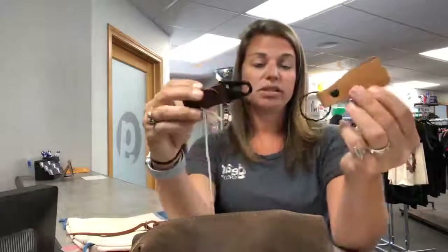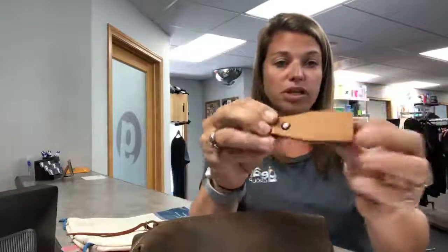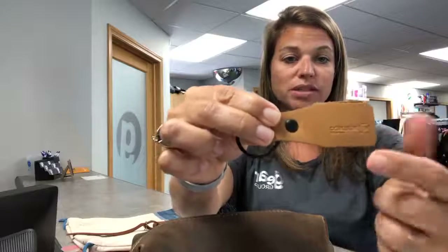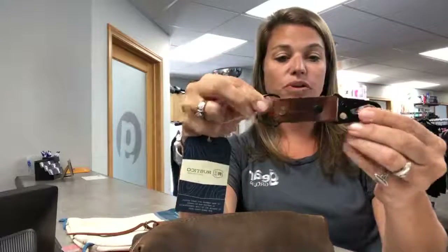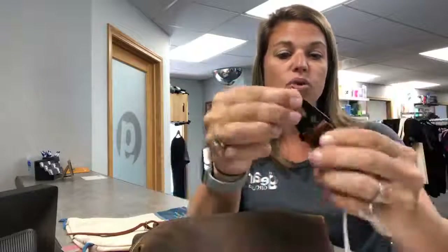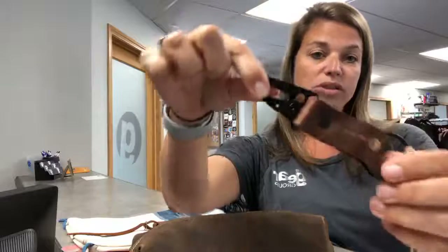A couple other options for keychains. This one is basically a simple real leather keychain — you can see the brand 'Rustico' debossed on there. Feels nice. And then this one, if you're looking for a little bit more functionality — it's a keychain but it's also got a clip on the end of it. Really easy to use, good quality, feels nice and solid.